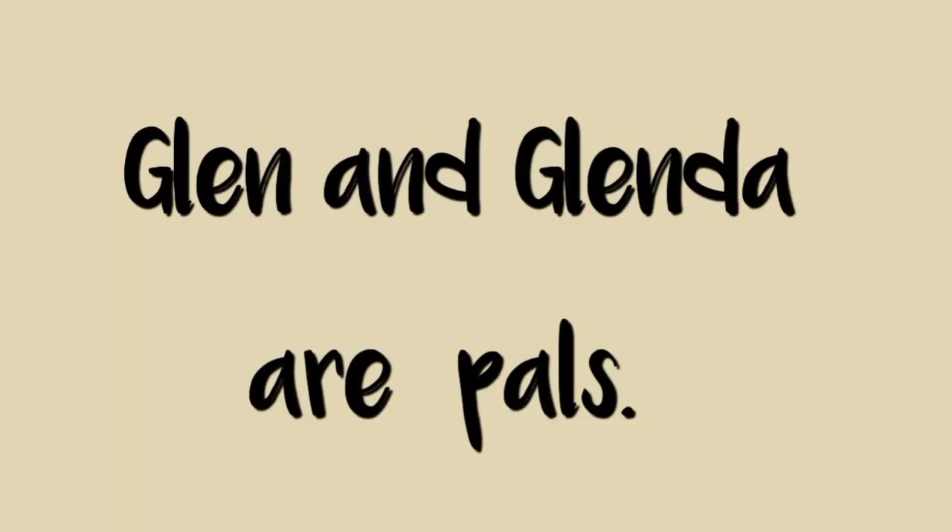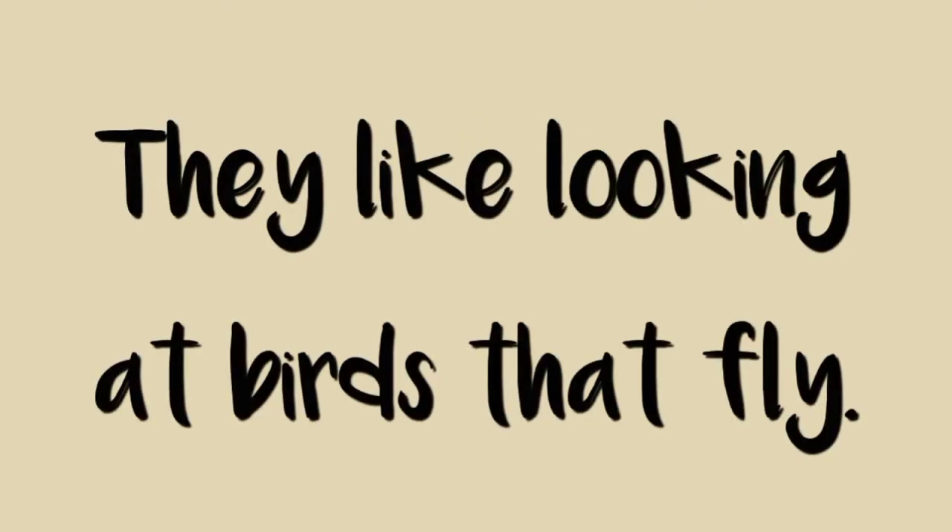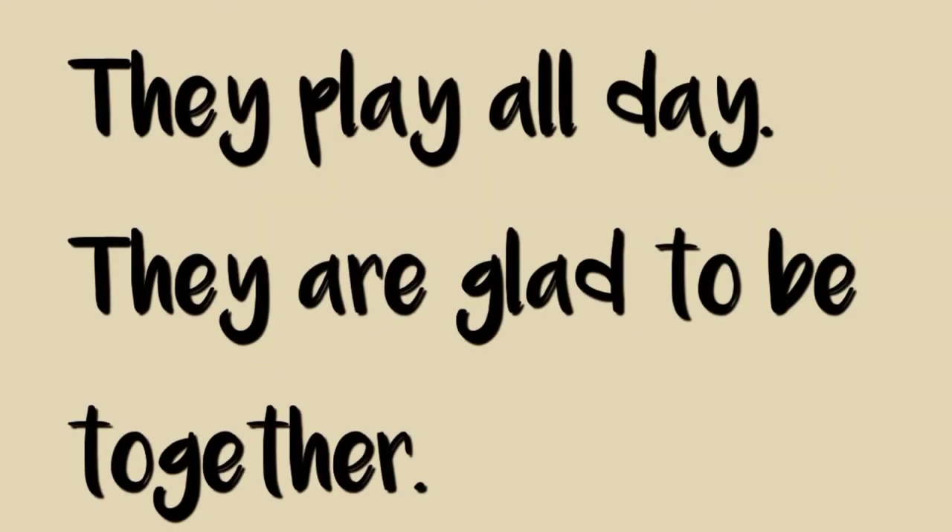Glenn and Glenda are pals. They like looking at birds that fly. They play all day. They are glad to be together.